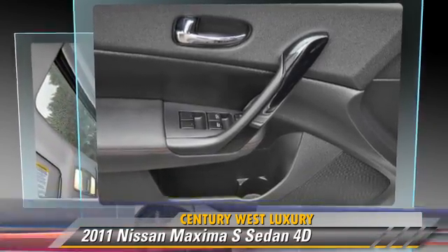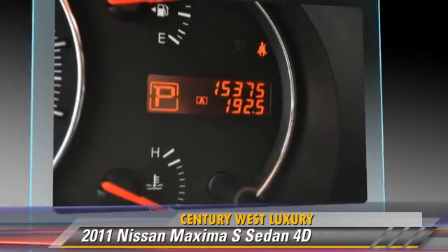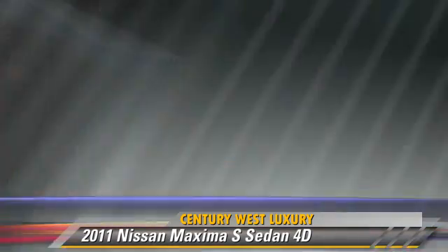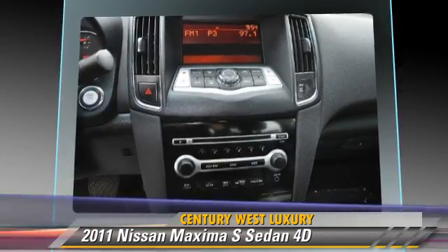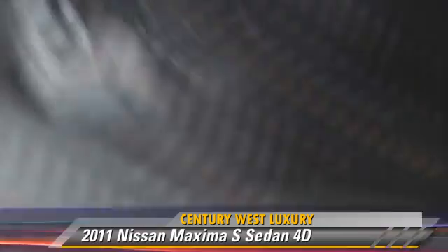This Nissan features alloy wheels, moonroof, and vehicle dynamic control. Safety features include traction control, front and rear side airbags, and four-wheel ABS.